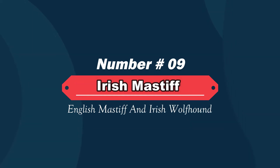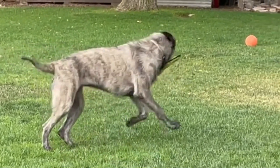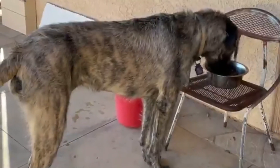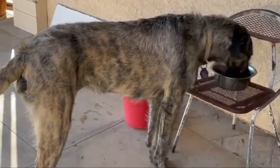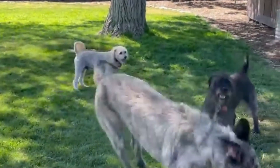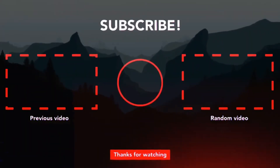Number nine: Irish Mastiff — English Mastiff and Irish Wolfhound mix. The Irish Mastiff is a hybrid of two of the largest, tallest breeds of canine known to man: the Mastiff, also known as the English Mastiff, and the Irish Wolfhound. The Irish Mastiff is a large dog both in height and girth, typically standing between two and three feet high at the shoulder and weighing over 100 pounds. Thanks for watching our video — please like, share, and comment.